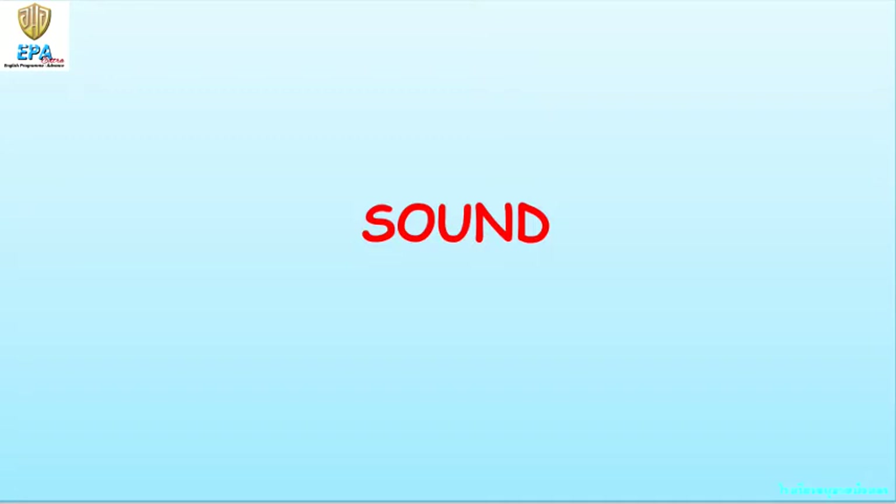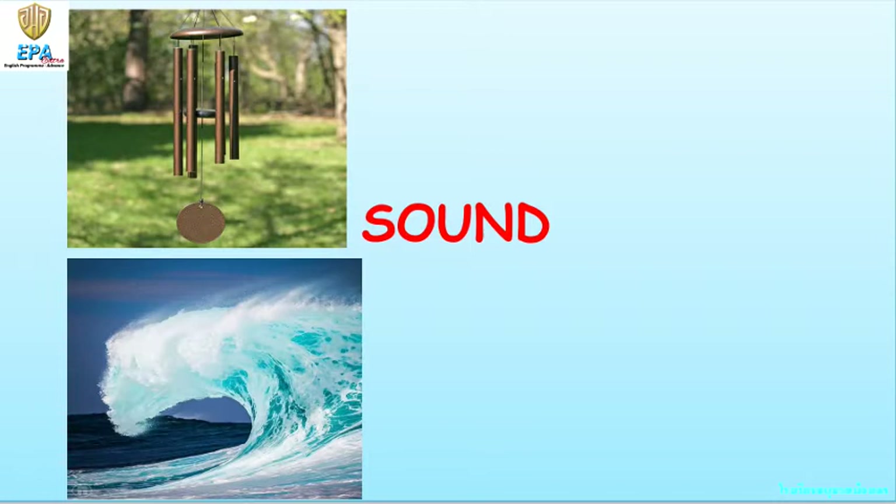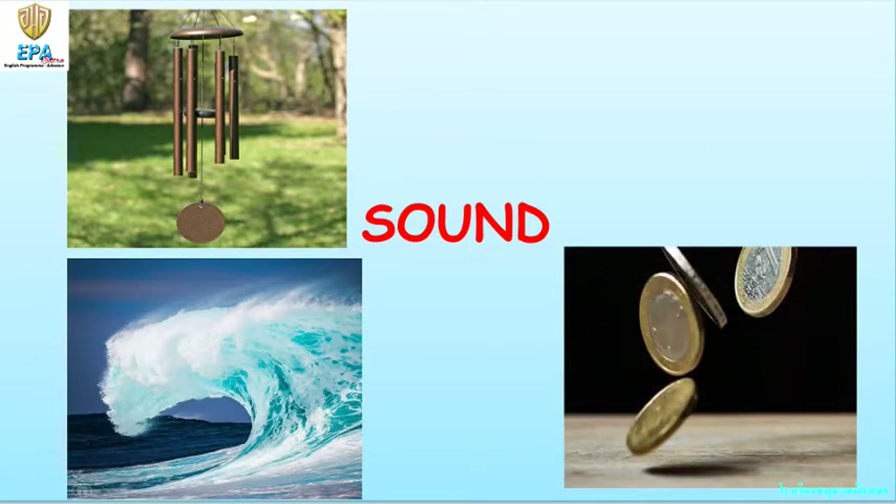You have learned from our previous lessons that sound is an energy that we can hear from everywhere around us, and that it is produced by vibrations, or the rapid back and forth movement of an object. It can come from a wind chime, a splashing wave, dropping points, or from a musical instrument like a drum.